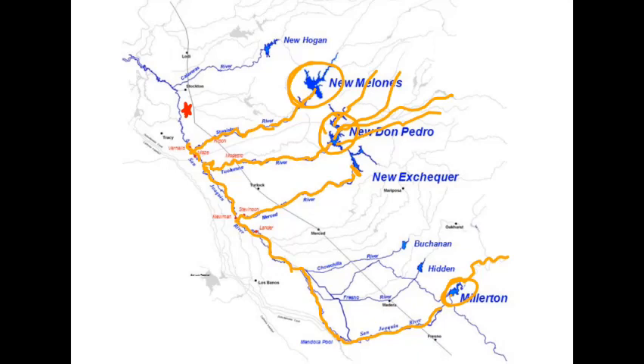Then it keeps moving north toward the Delta, and that's when it comes right up next to Manteca. About 20 years ago, there was so much water in the San Joaquin that they were putting sandbags beneath the Highway 120 overpass to make sure the water couldn't flow into downtown Manteca. It didn't, but it came close.